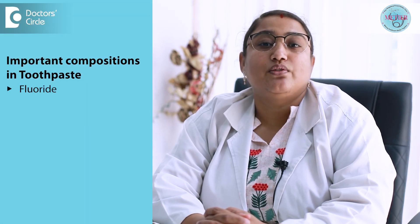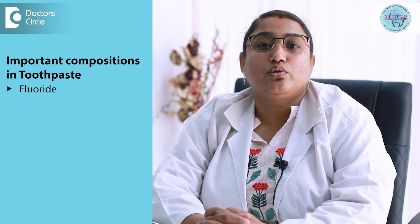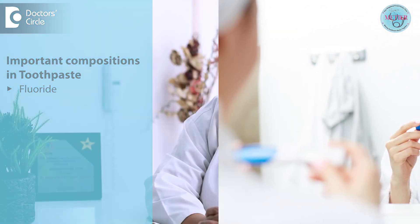Firstly, it is fluoride. When choosing a kind of toothpaste, the most important thing to look for is the fluoride content, as it is a naturally occurring element or a mineral which helps to protect the teeth from cavities.